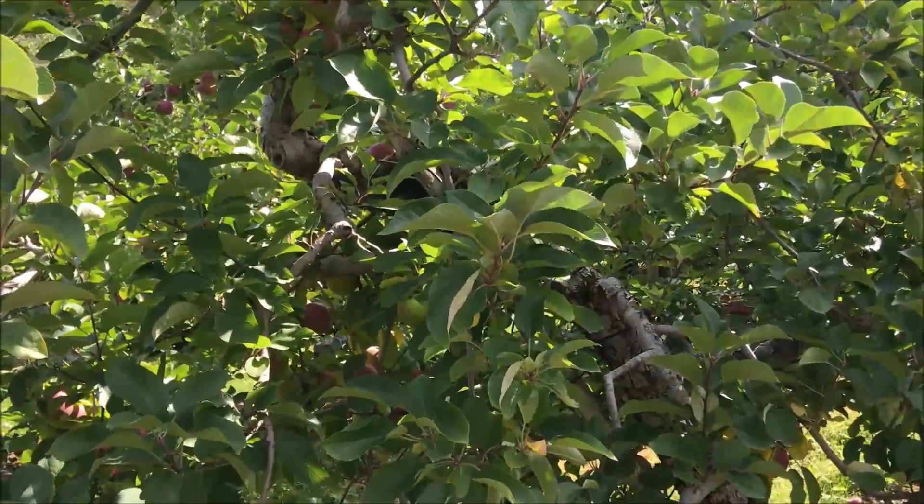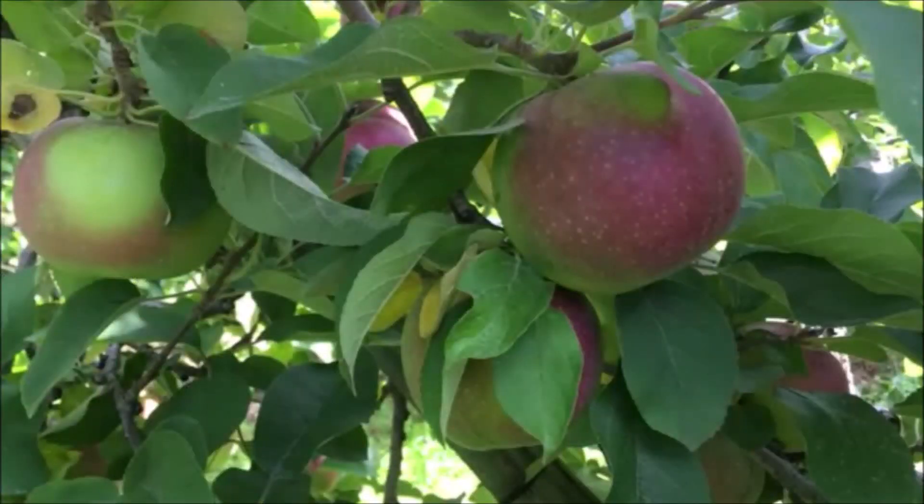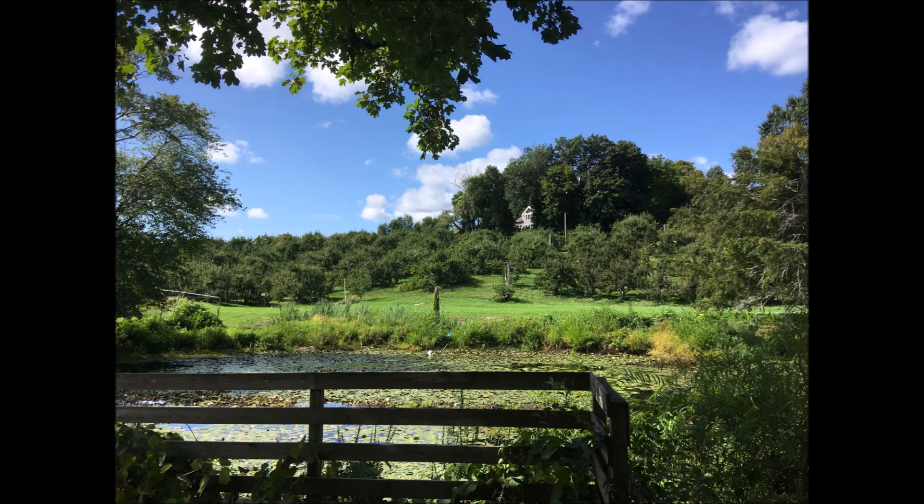How does it taste? The apple was so delicious — when I bit into it, it was like, wow, what a burst of flavor in my mouth. Then we started walking and decided to find some different varieties.